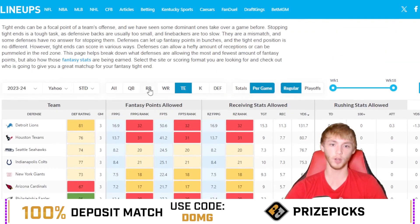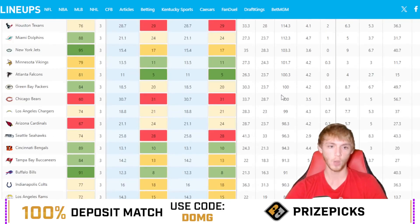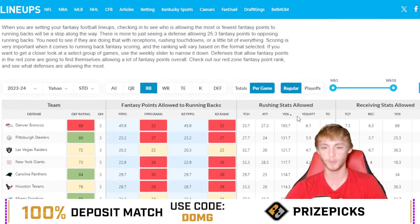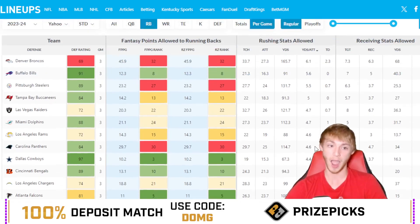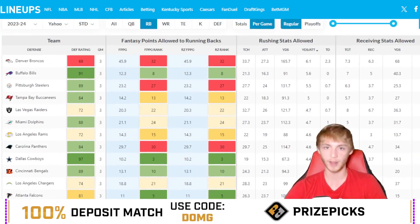Looking at the rushing yards per game the Chiefs are allowing — they allow some of the least at 77.7 — but a lot of that is due to game script and teams playing down against the Chiefs. A better statistic is rushing yards per attempt: the Chiefs are allowing 4.2 rushing yards per attempt this year, which is around top 12 in the league. So it should be a pretty good matchup for Javante Williams.